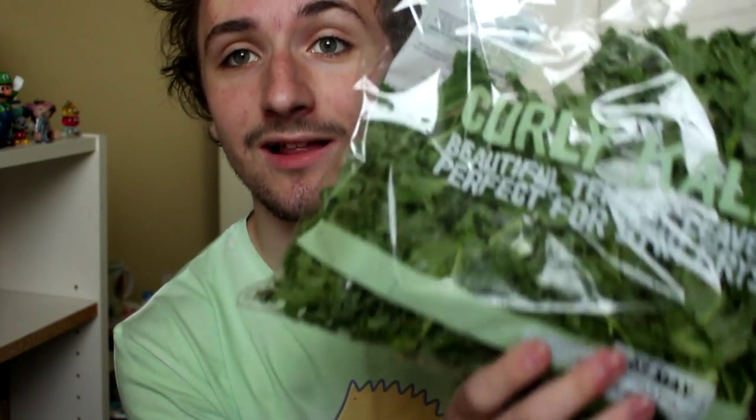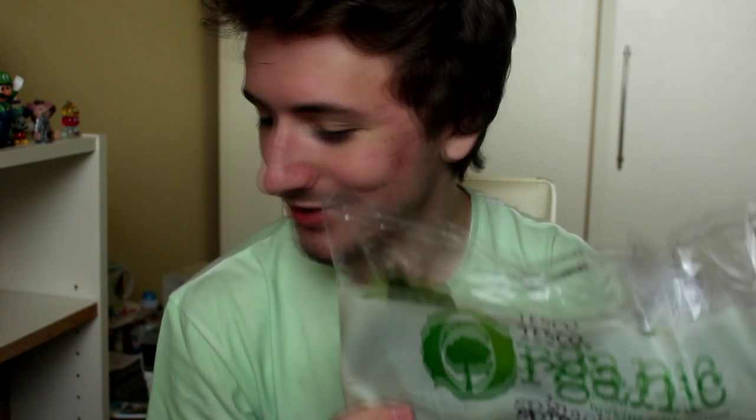We ventured out a little bit this week as well. We've got some kiwi fruit. These are organic as well, so actually you can eat the skin - which is really weird, because it's like eating a furry rug. Phrasing. Curly kale - beautiful tender leaves, perfect for stir-fries. If anybody likes to make stir-fries, get some kale in there. And the old classic, we've got some organic spinach. Because sometimes you just gotta have a bit of spinach. Like, you know Popeye? He has his spinach. You know what I'm saying?